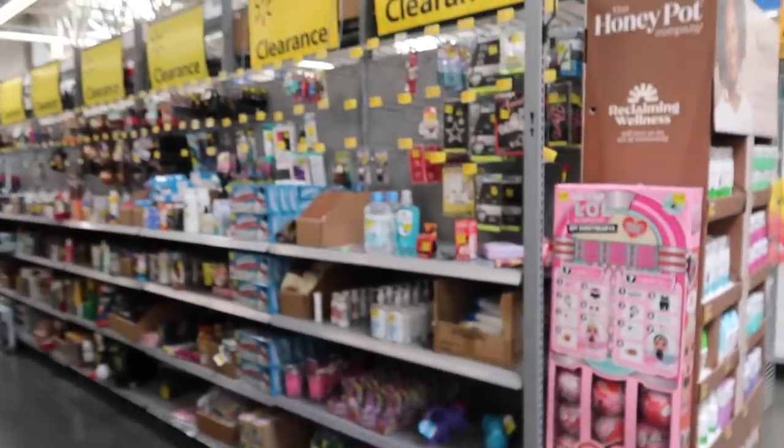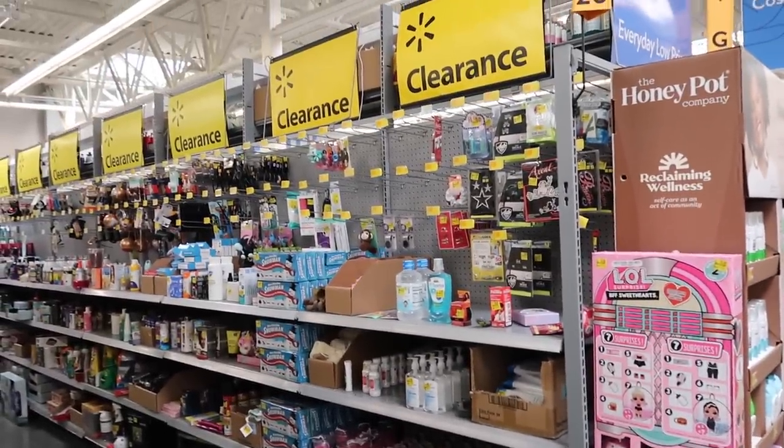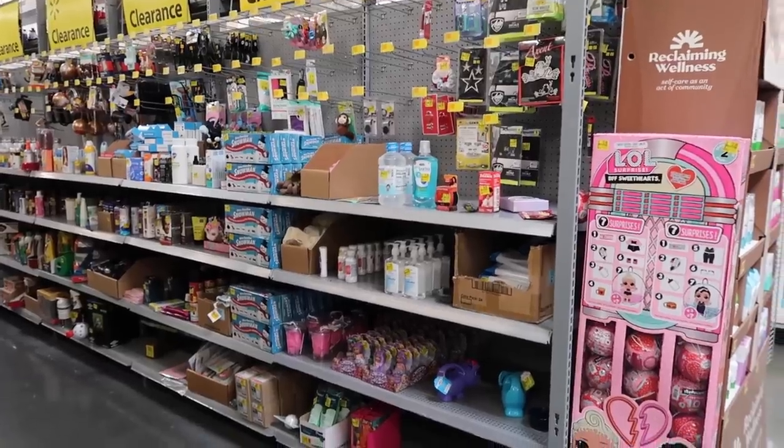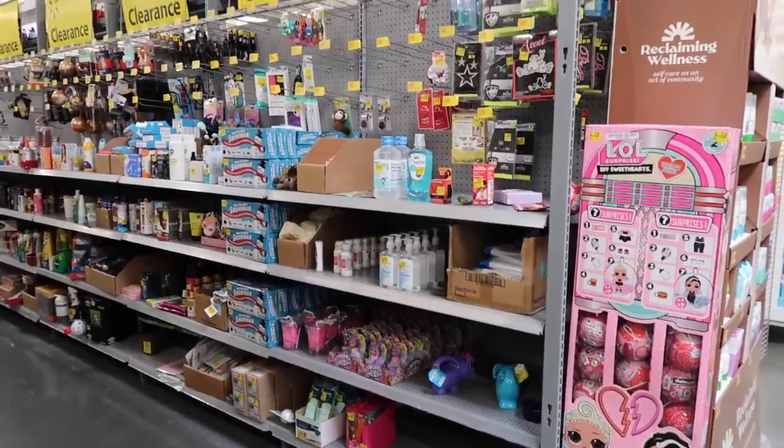If you're planning on doing a garden, come get your stuff before it's all sold out. My store also has an entire clearance aisle — a lot of it's not great, but sometimes there are some really good finds in there.